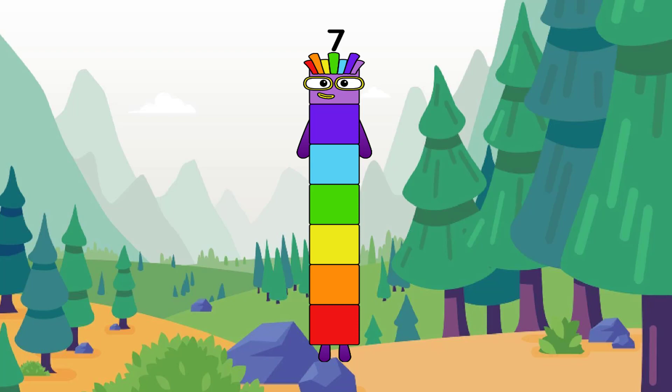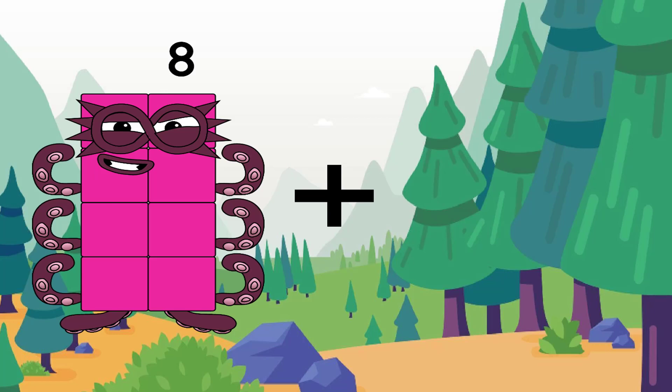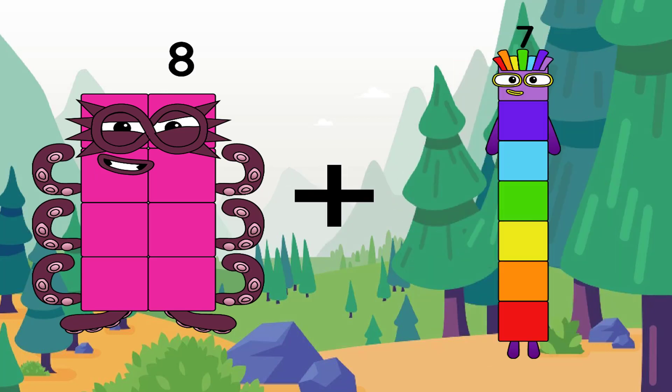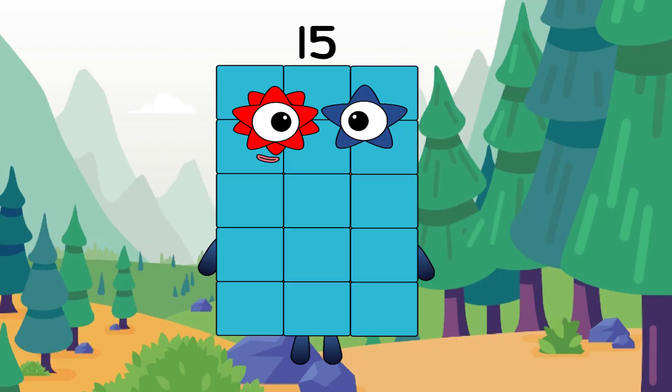Don't be cheated, Clark. 8 plus 7 equals 15.